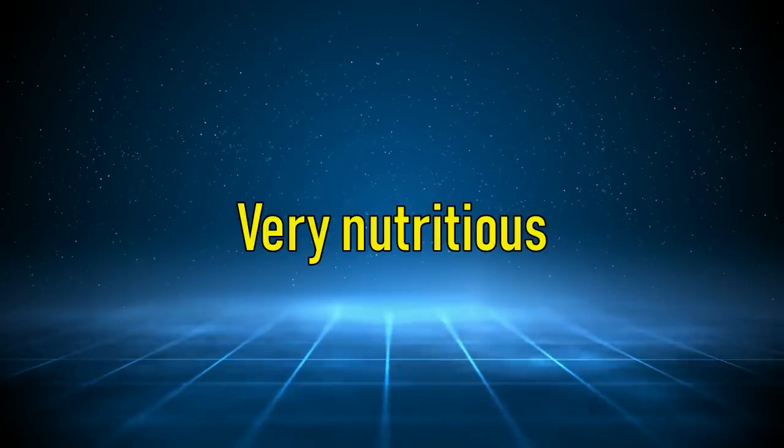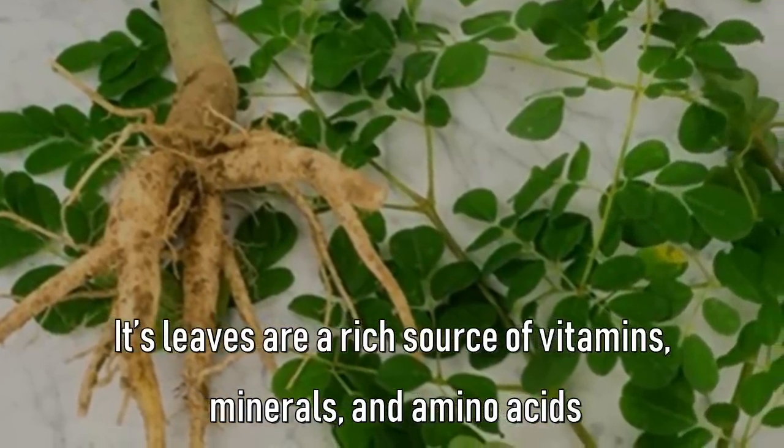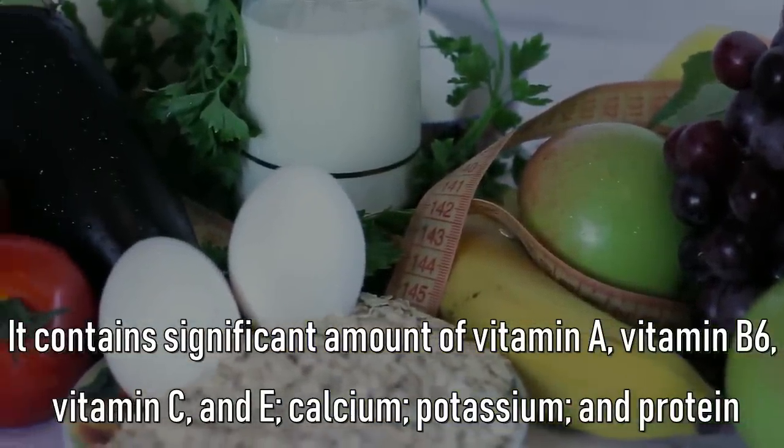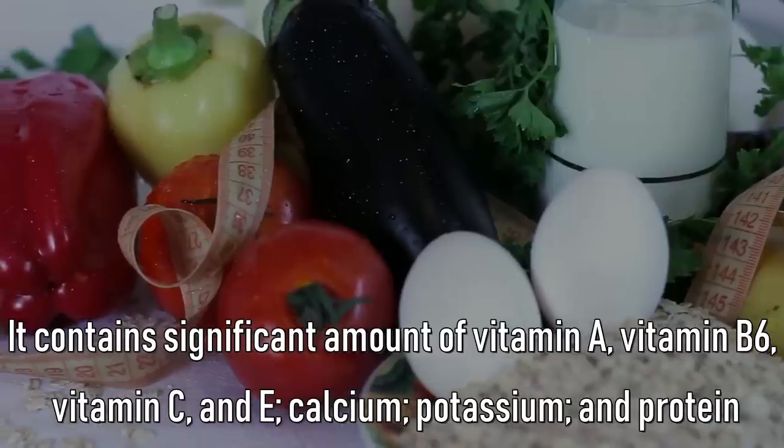Moringa is very nutritious. Its leaves are a rich source of vitamins, minerals, and amino acids. It contains a significant amount of vitamin A, vitamin B6, vitamin C and E, calcium, potassium, and protein.